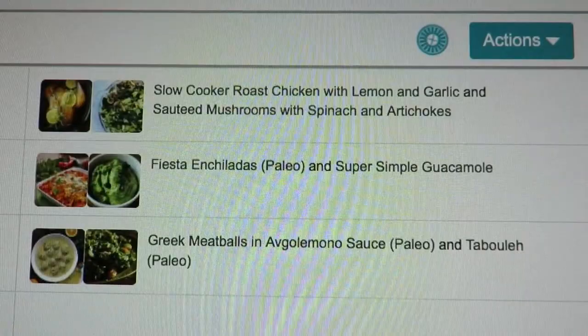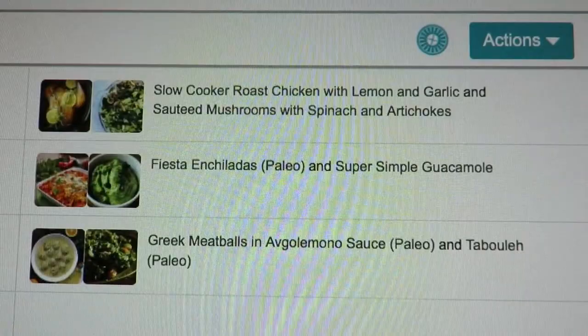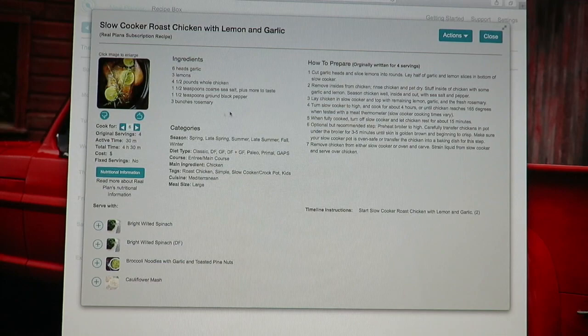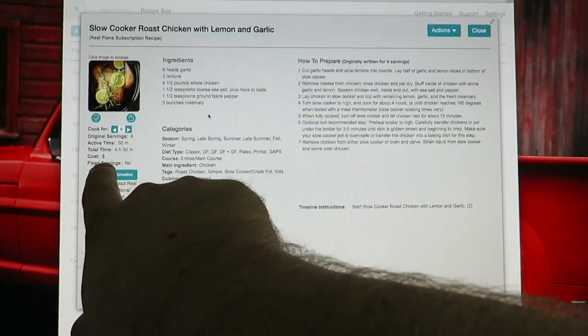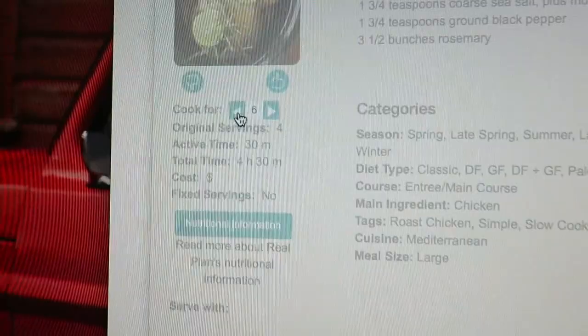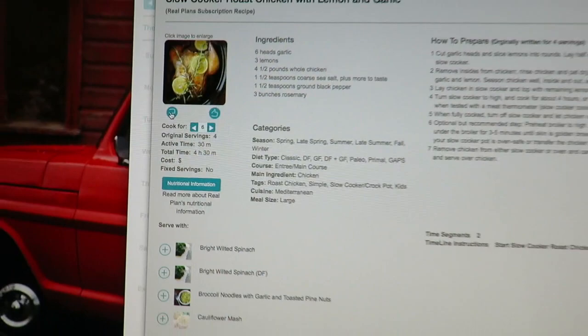Here it'll give you a recipe like slow cooker roast chicken with lemon — you click on that and the recipe comes right up. You can print it out and put it in a file. Over here it tells you your servings, how long it's going to take, total cook time, average cost, and you can change the number of servings and it will adjust the recipe. If you like it you thumbs it up and it goes into your favorites; if you don't, it moves on to the next one.